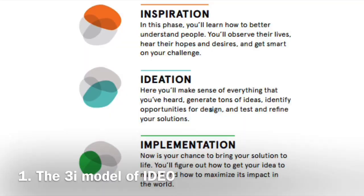The 3i model of IDEO. IDEO is a renowned international design firm founded by David Kelly in 2008. Their 3i model covers the essence of design thinking: Inspiration to understand people, Ideation to generate ideas, and Implementation.